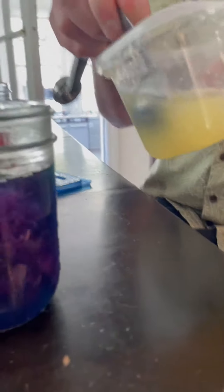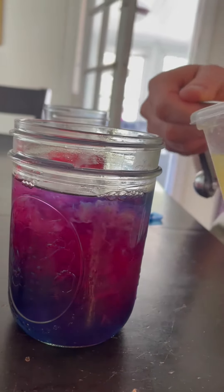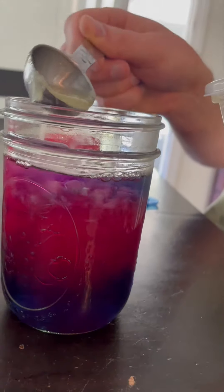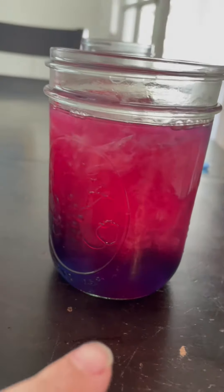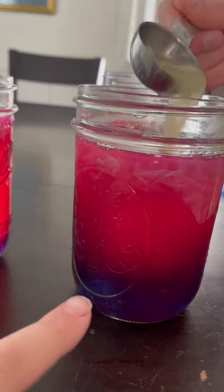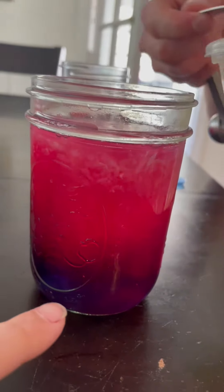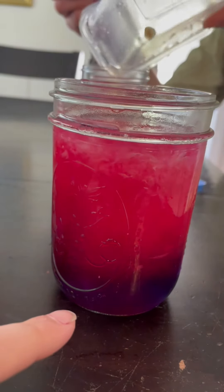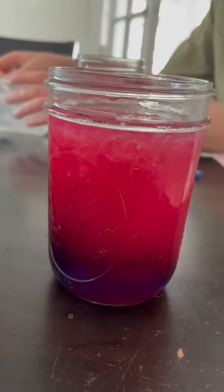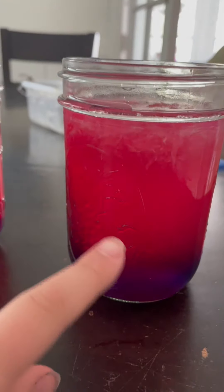So the lemonade has — the lemon juice has a different type of pH, which is the color, I guess. And then this one, which is cabbage juice, has a different type of pH. A different pH is a different word for how much acid something has. Lemon juice has a higher concentration of acid than cabbage juice. So they mix together and create this color.